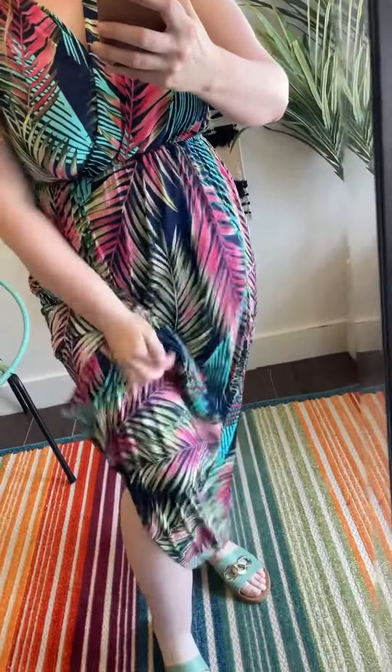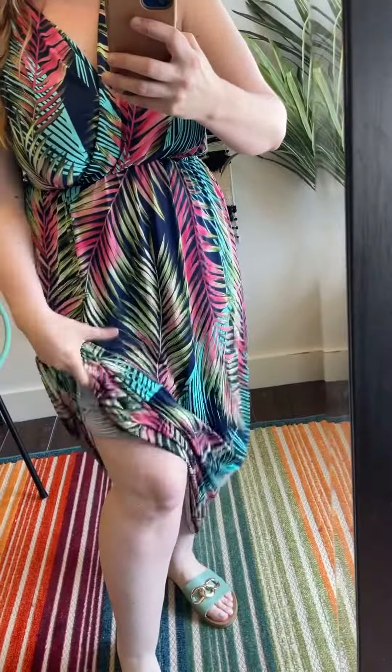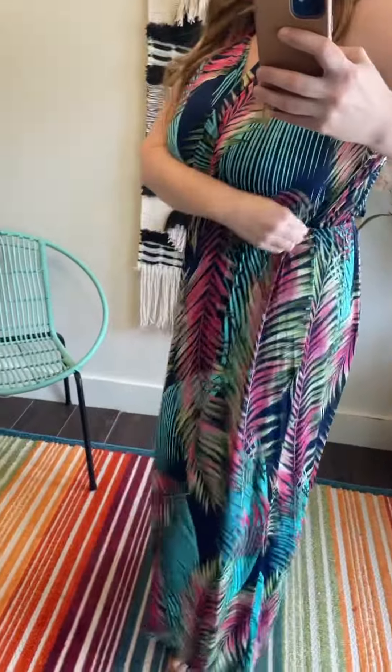This one from White Birch is bra-friendly. It's lined, but just to the mid-thigh. It doesn't really have to be lined — maybe just to get a little more structure. It comes in green, turquoise, and pink. I'm in the large, and I have room. I'd even say a size 14 could do the large since it is stretchy.